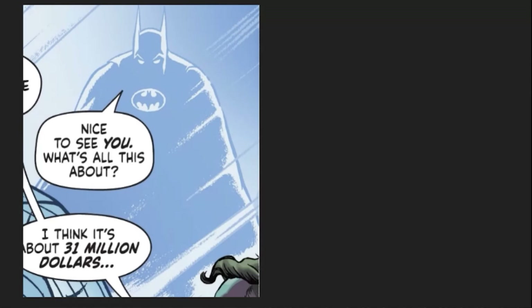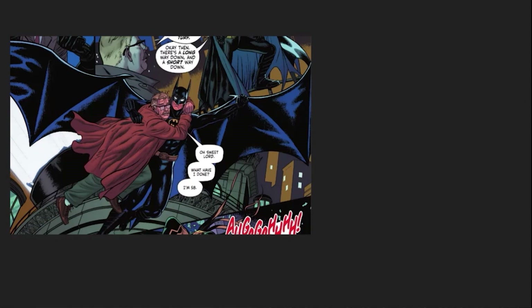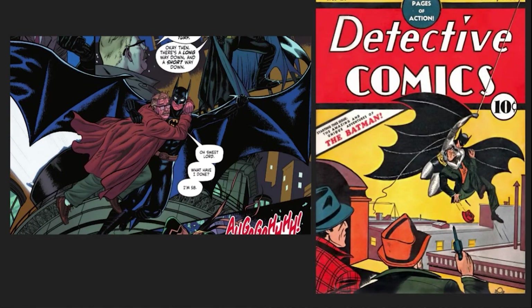A couple of other shots replicate comic panels like Batman in the shadows from Year One. And Batman gliding with Commissioner Gordon is reminiscent of the cover of the first Batman comic, Detective Comics number 27.